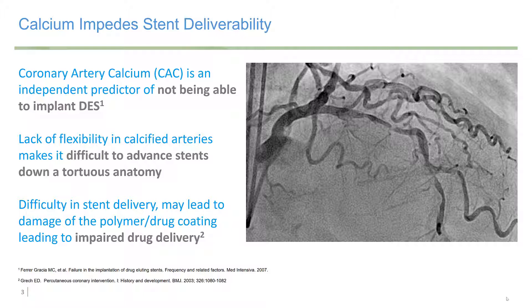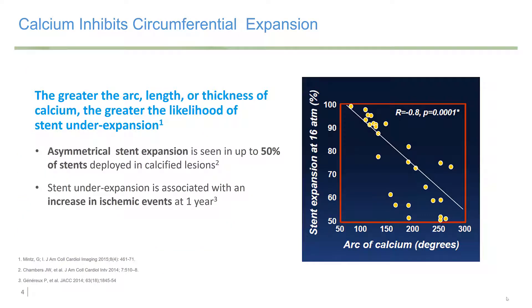This is all about coronary calcium. Coronary artery calcium is an independent predictor of not being able to implant a drug-eluting stent. The lack of flexibility in the calcified arteries makes it difficult to advance stents down a tortuous anatomy. There's also difficulty in stent delivery, which may lead to damage of the polymer drug coating, leading to impaired drug delivery. But most importantly, calcium inhibits circumferential expansion. The greater the arc length or thickness of the calcium, the greater the likelihood of stent under-expansion. Asymmetrical stent expansion is seen in up to 50% of stents deployed in calcified lesions.